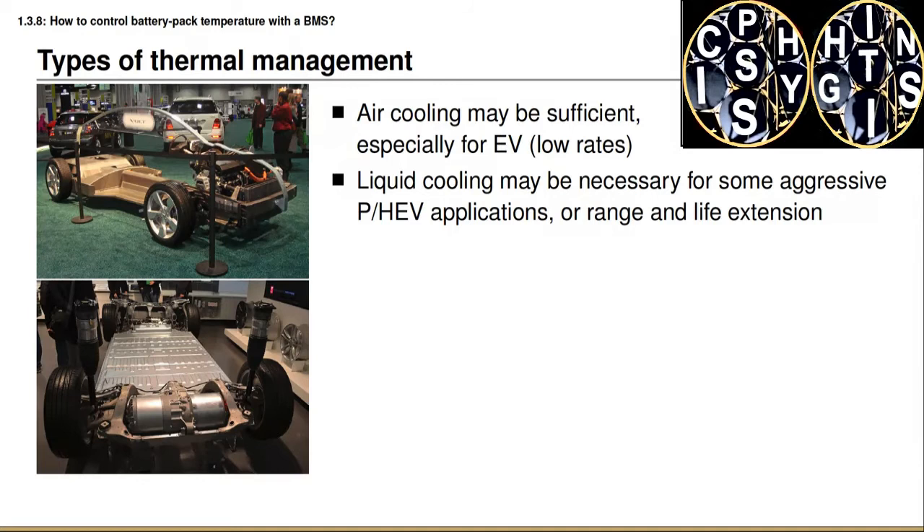It might not seem intuitive, but electric vehicles generally need less cooling per cell than hybrid electric vehicles. Electric vehicles are designed for energy and long-range applications, so each cell is discharged at a relatively low rate and generates heat at a relatively low rate per cell. Hybrid electric vehicles have essentially zero electric range and are designed only to provide peak power demand, so power is drawn from cells at a relatively high rate per cell, generating heat faster. This analysis is per cell, so you must calculate the aggregate heat generation to determine whether liquid or air cooling is required.